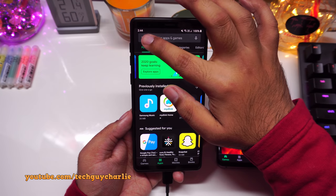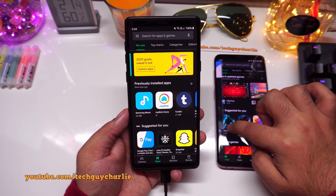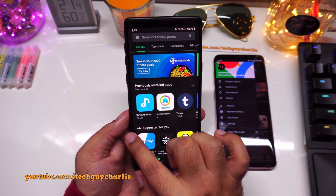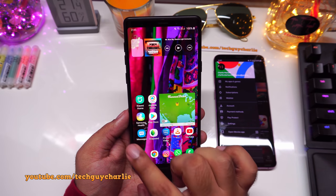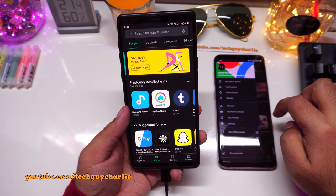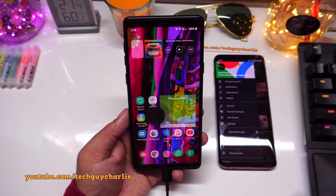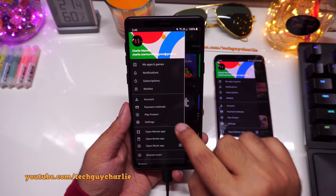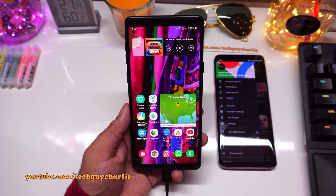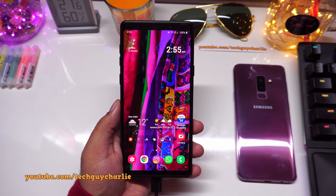Some apps — like the Play Store — have a side menu that opens when you swipe in from the left. With the new navigation gestures turned on, swiping straight in from the left triggers the back key. The solution is to swipe in at an angle to open the side menu, and swipe in straight to go back.